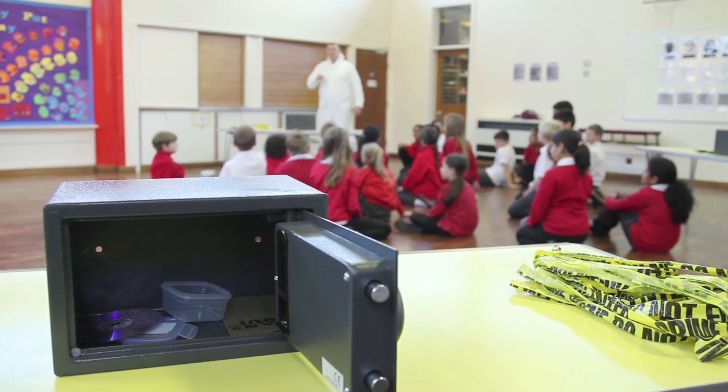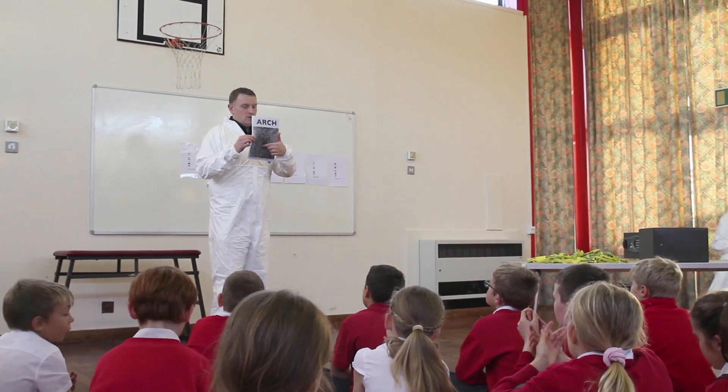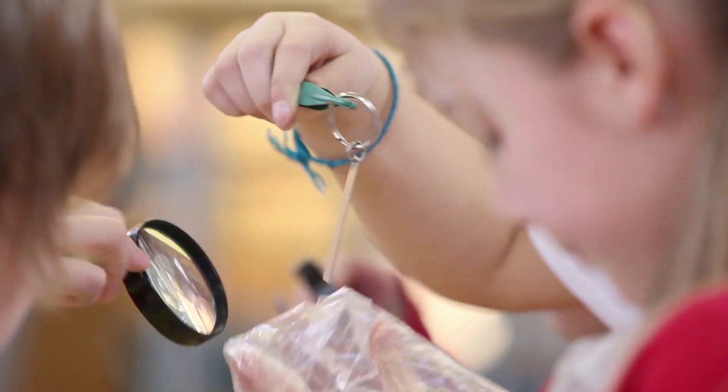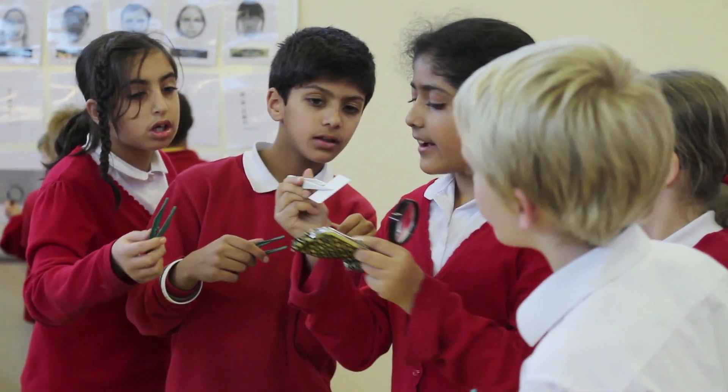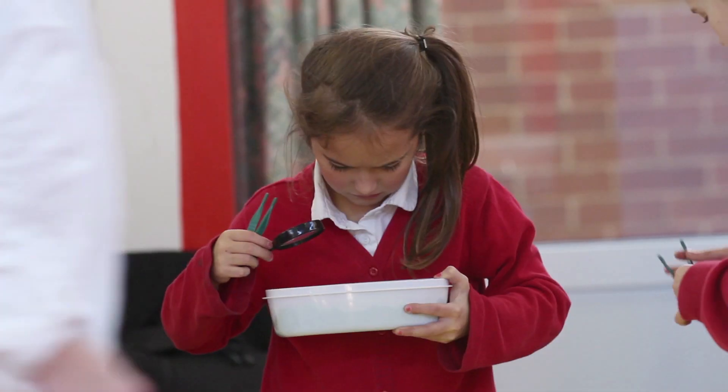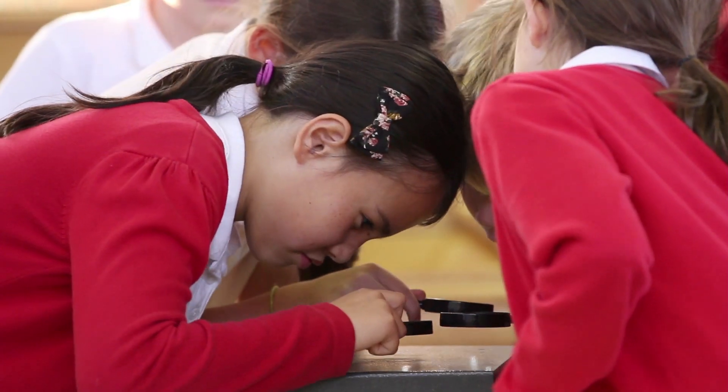A crime has been committed. Each class must work together to piece together the clues. Once inside the crime scene, our young investigators must tape off the area to protect the evidence. Clues and evidence must be identified, collected, interpreted and analysed.